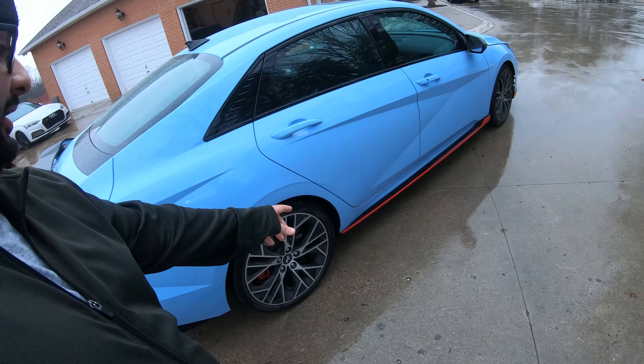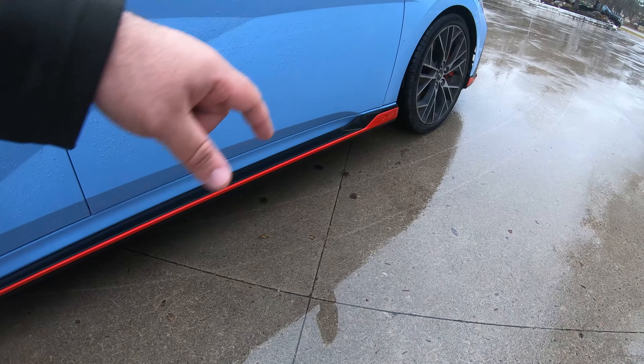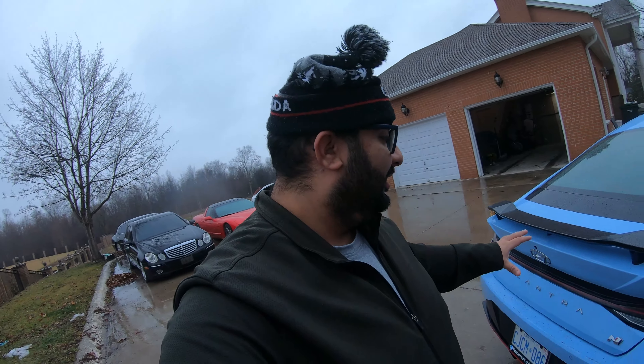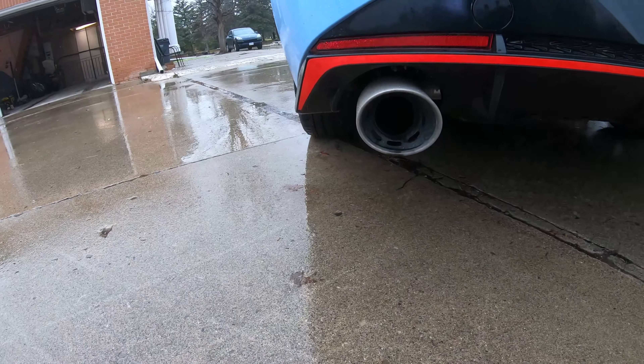Around the car you have nice red accents all around, same as the Veloster N, and it says the N logo right there on the back. You got this nice spoiler here — the Veloster had it on top of the roof, this one has it around the trunk. They both look nice. It's got massive exhaust pieces as well.